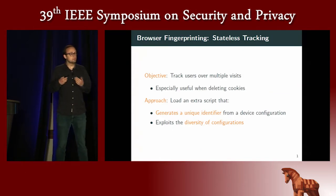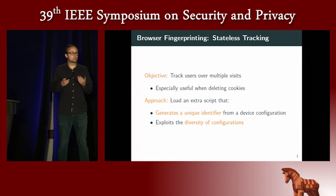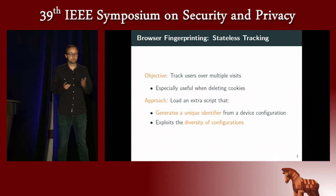Let me briefly explain what browser fingerprinting is. Traditionally, the technique to track people on the internet is to use cookies. When a user arrives on a website, the website generates a unique user identifier and assigns it in a cookie so that when the user comes back, it can be tracked, and an advertiser can build a browsing profile to propose targeted advertising. The goal of browser fingerprinting is to do this without storing anything in the browser or in the user's device.